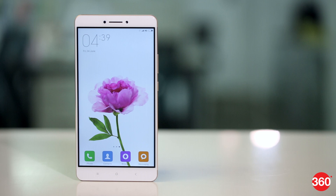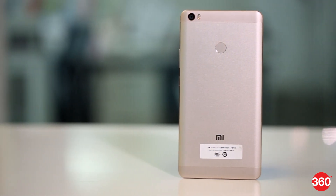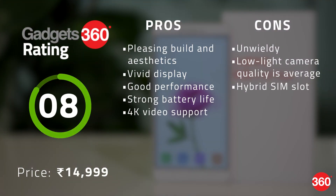The Xiaomi Mi Max is certainly not for everyone, mostly due to its enormous size which isn't very practical for everyday use. However, for those looking specifically for a large display, the Mi Max is one of the best offerings in the market. The camera could have been better and we would have liked to see stereo speakers too, but overall it has good aesthetics, a bright screen and great battery life. Thanks for watching our video.